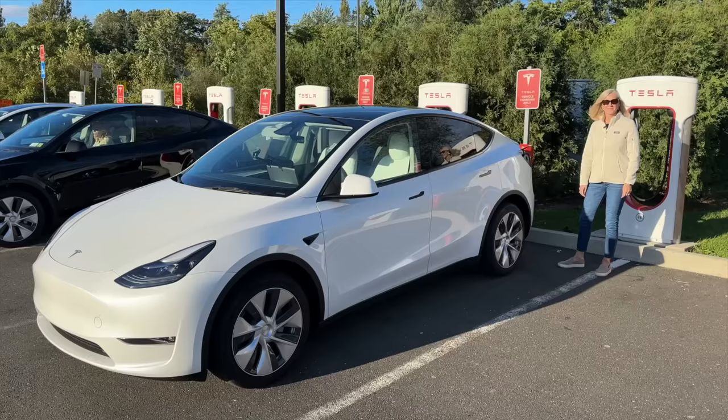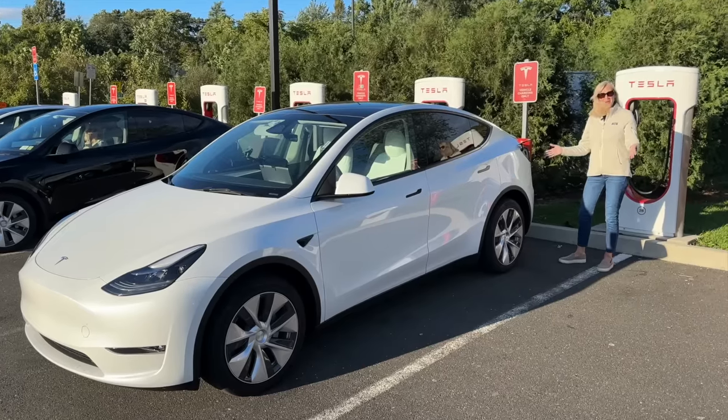Welcome to another episode of Out of Spec Dave, where today we're doing another EV 101 video. Today's topic is EV charging and etiquette. And this is an interesting one — it's show and tell EV 101.